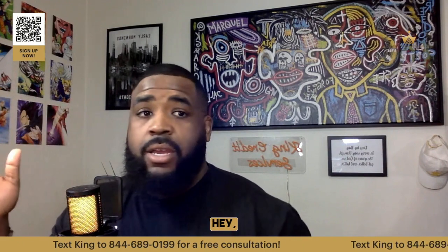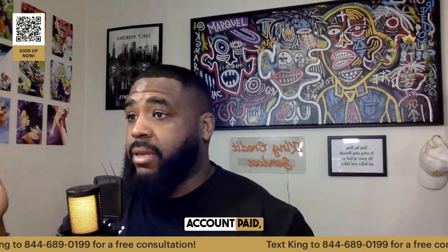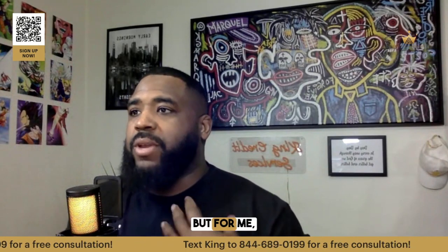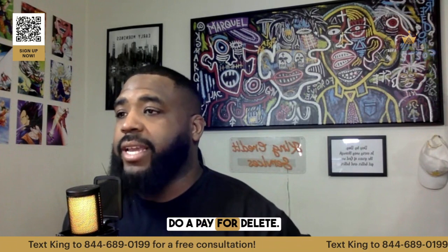If your lender just says, 'We just need this account paid,' you can do a pay for delete and go that route. Some lenders are different. Like I got some homies in Florida where their lenders are different. In California, they're different. Up in Seattle, I got some folks up there too — it's different. But for me, if you're going to pay a collection, do a pay for delete.